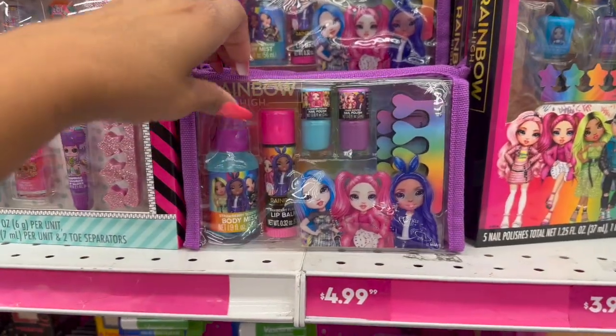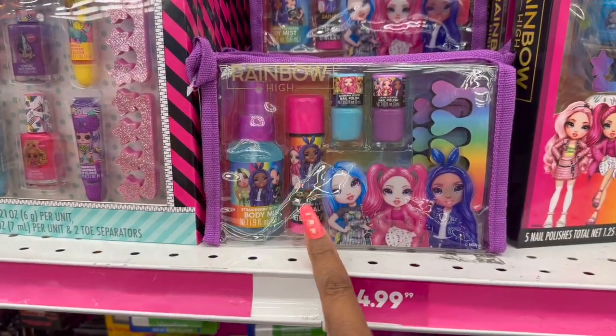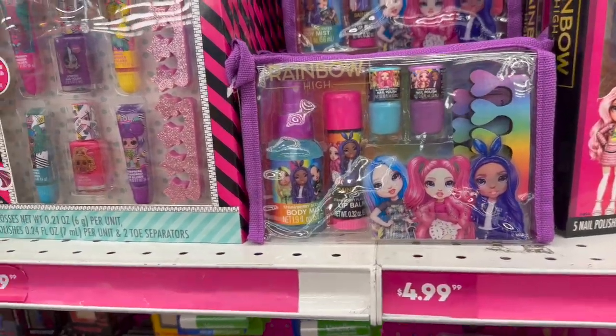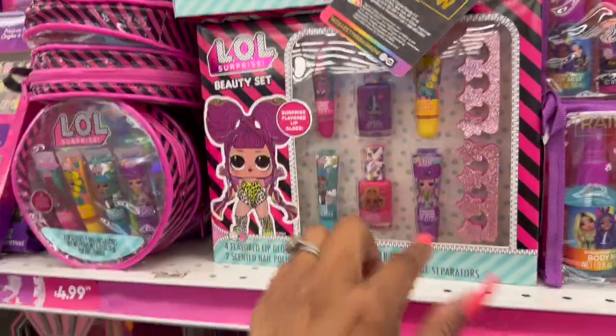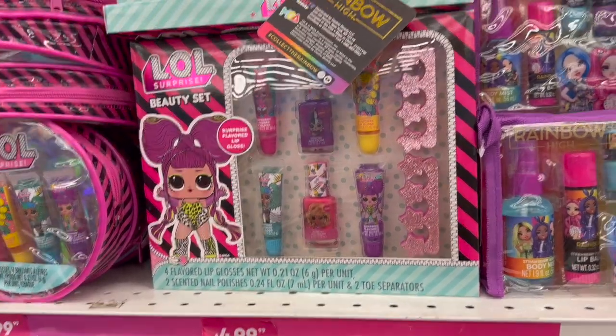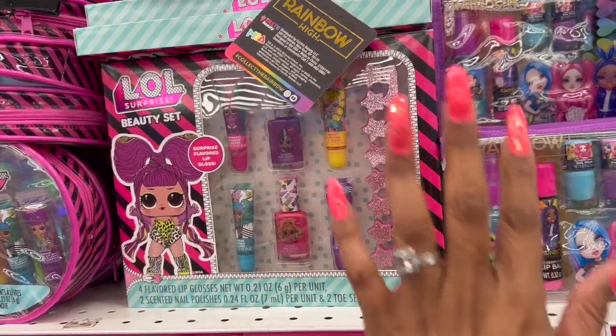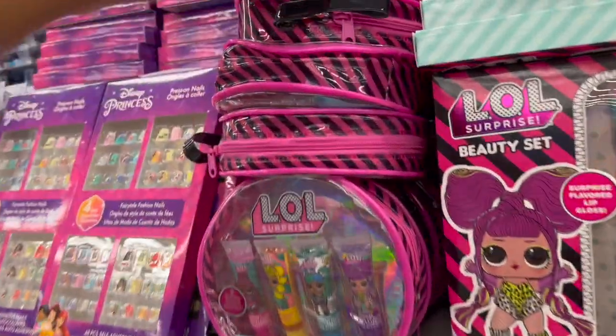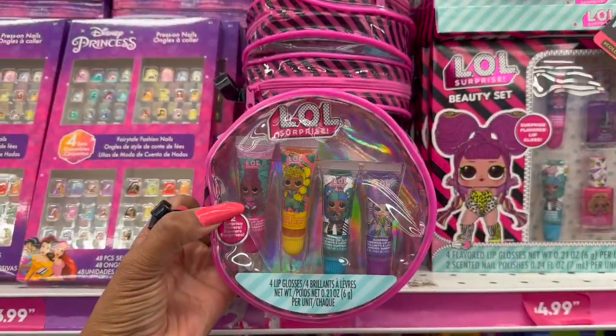Look at this one for $4.99 — how cute is that? You get the body mist, lip balm, two nail polishes, toe separator, and a little makeup bag for $4.99. And then if your kid still loves LOL, they have the four-flavored lip gloss collection and nail polish — you get four lip glosses, two nail polishes, and toe separators for $4.99.